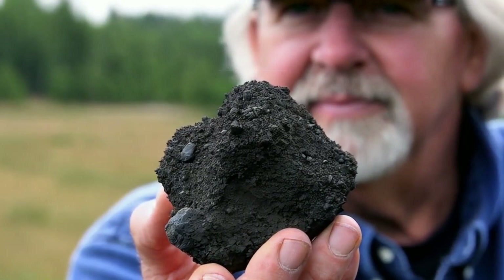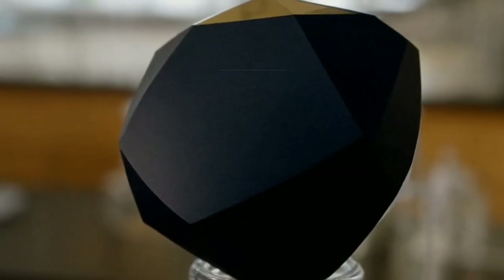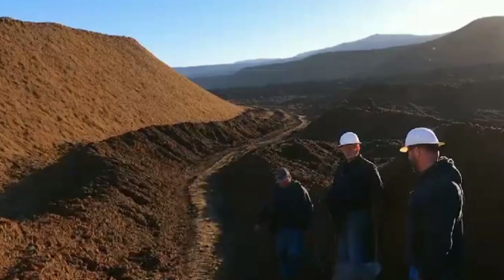What are meteorites? Meteorites are fragments of rock or metal that fall from space and get drawn towards Earth, passing through the atmosphere. Most meteorites are remnants of comets, asteroids, or even pieces of other planets. Some contain precious metals like iron and nickel, and certain types are so rare that they're worth more than gold.